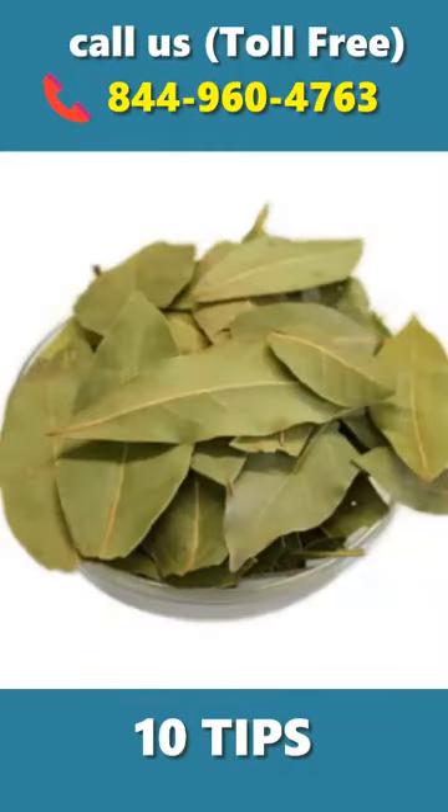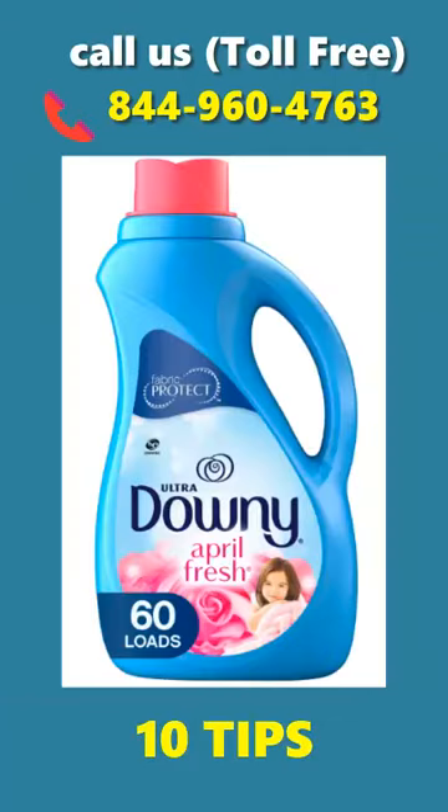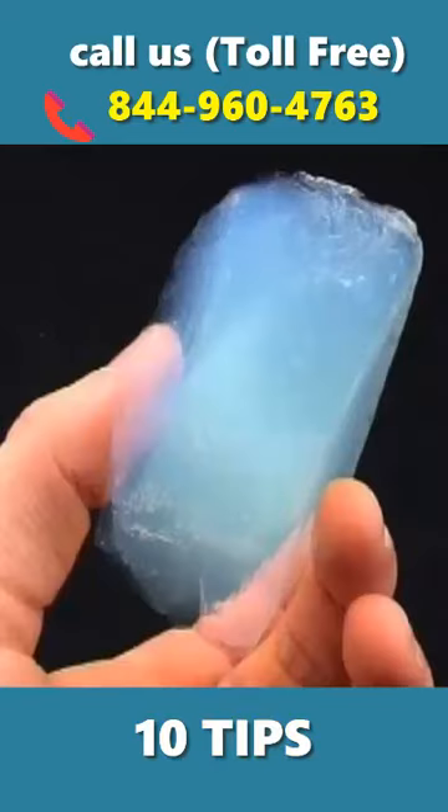Bale leaves: crush some bale leaves and keep them in different places. Fabric softener: mix fabric softener with water and spray on cockroaches. Silica aerogel and sugar: combine silica aerogel with sugar in a 3-to-1 ratio and spread this mixture on the affected area.